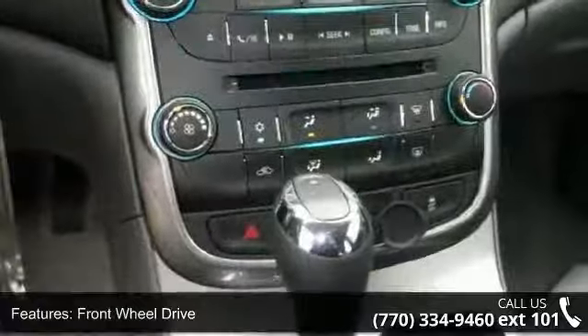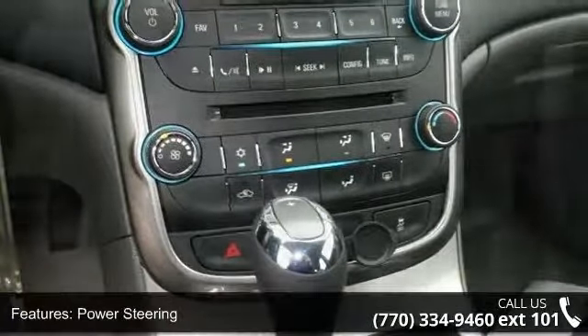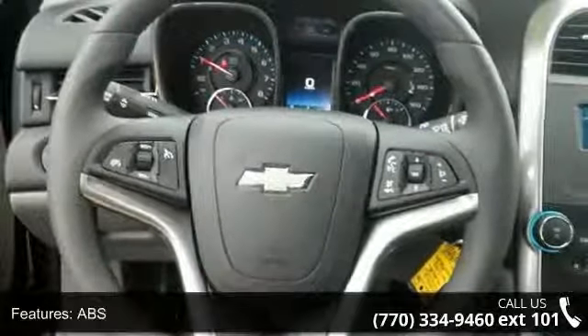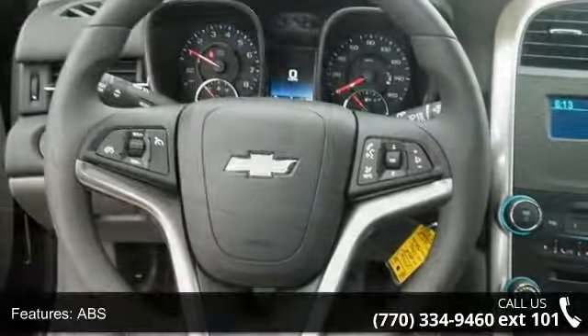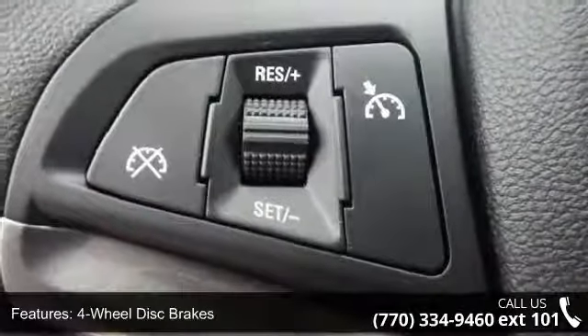Enjoy these notable features: black granite metallic, front wheel drive, power steering, ABS, 4-wheel disc brakes, aluminum wheels, automatic headlights, MP3 player, Bluetooth connection, and bucket seats.